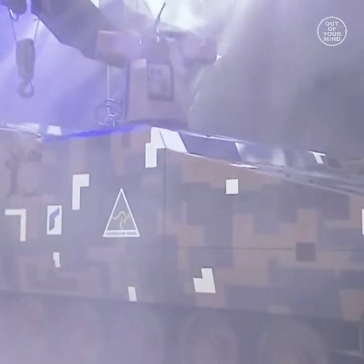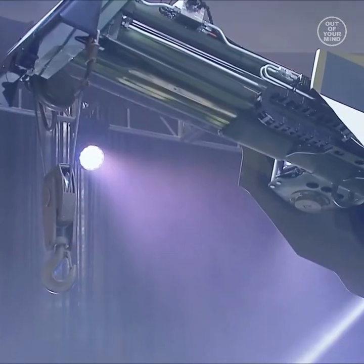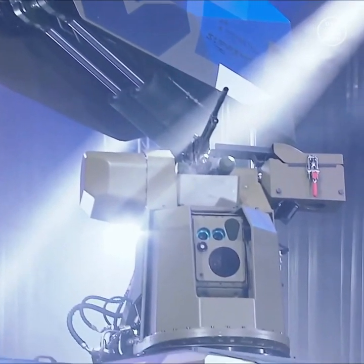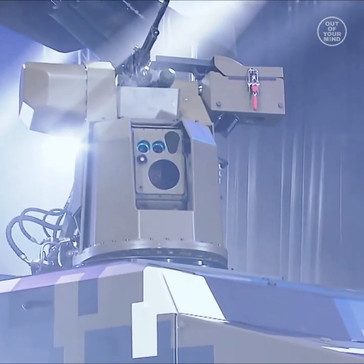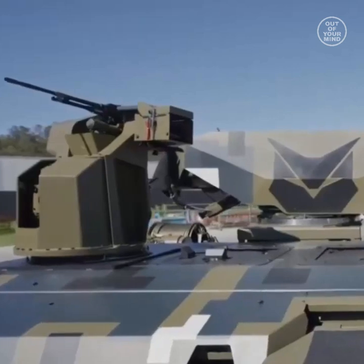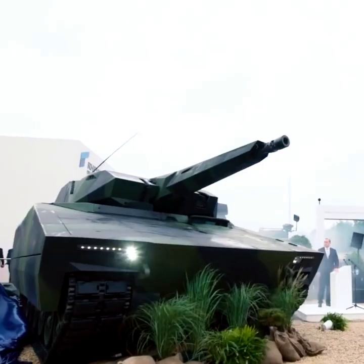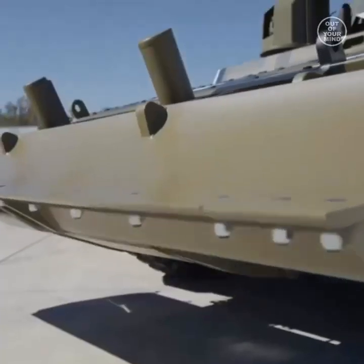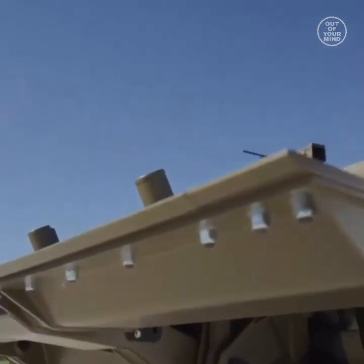Rheinmetall has unveiled a new variant of the Lynx Combat Vehicle at an event at the organization's Military Vehicle Center of Excellence in Red Bank, Queensland. The new vehicle, named Lynx Combat Support Vehicle, is based on a version of the Lynx Infantry Fighting Vehicle. According to the company, this is the most sophisticated and capable armored vehicle made in Australia.